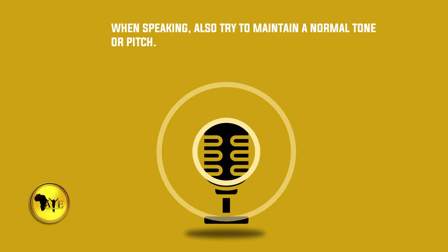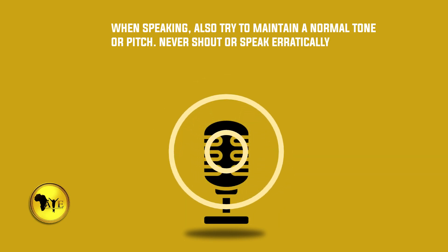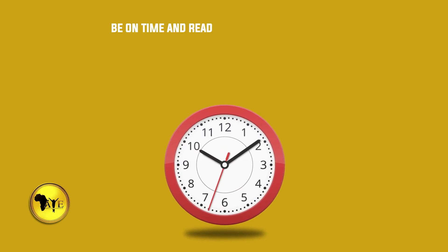Number twelve: when speaking, also try to maintain a normal tone or pitch. Never shout or speak erratically.